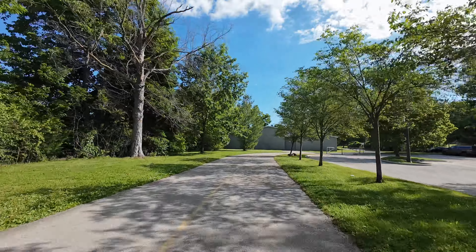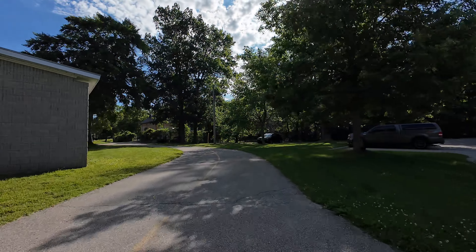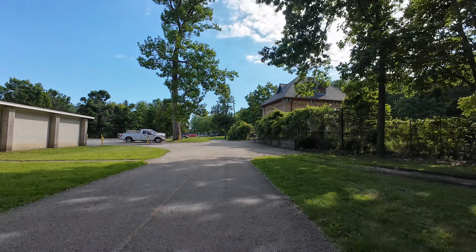Even though it's an urban trail, you can actually have a lot of fun and get a little bit of challenge. There are a few short steep hills — we'll see up to around seven percent grade. Again, they're short, so it shouldn't deter anybody from doing this trail.